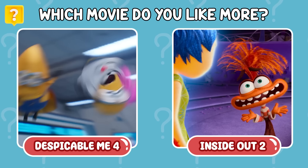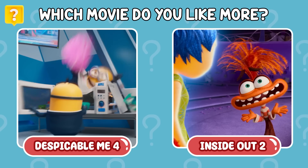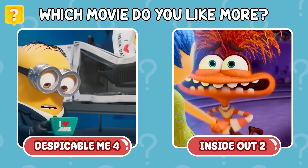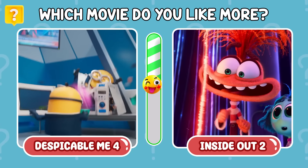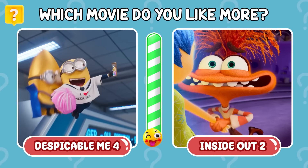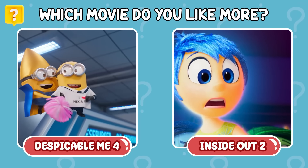Which movie do you like more? I love them both! How about you? I will wait for your comment below!